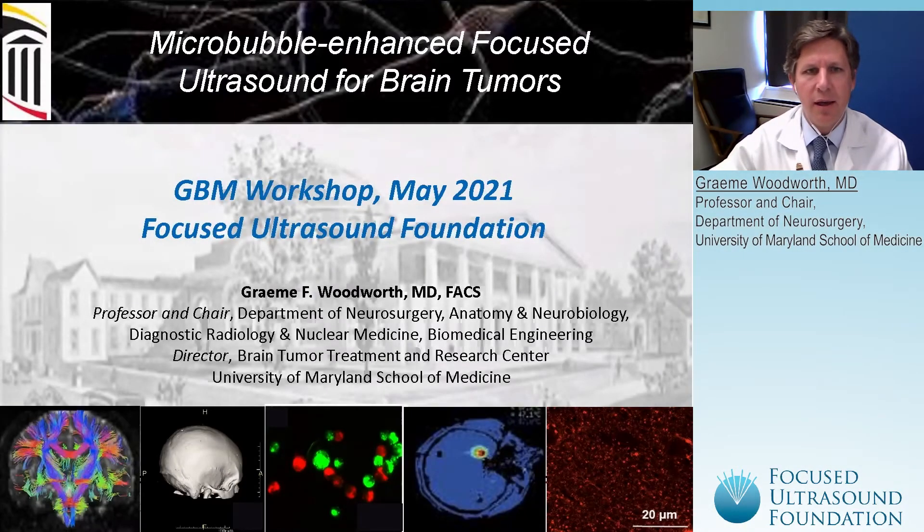It's great to be with you here today to discuss some of our work related to microbial enhanced focused ultrasound for brain tumors. Very excited about this workshop and the ongoing clinical application of this technology.